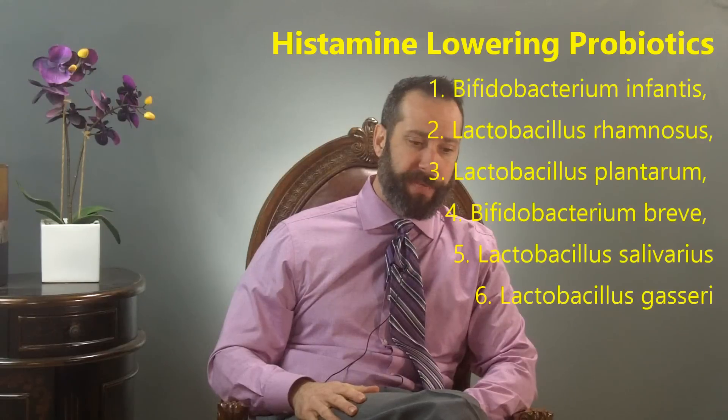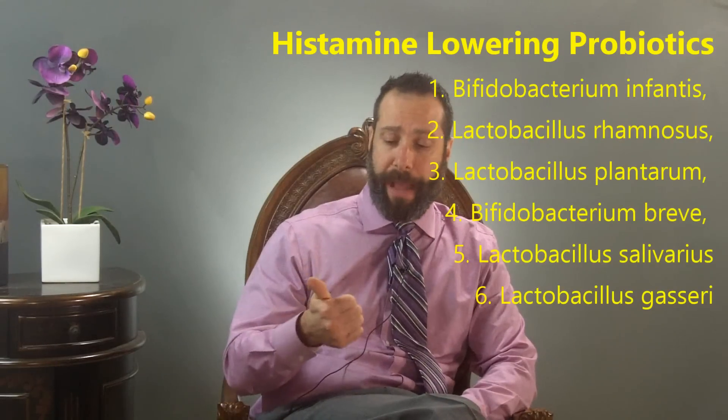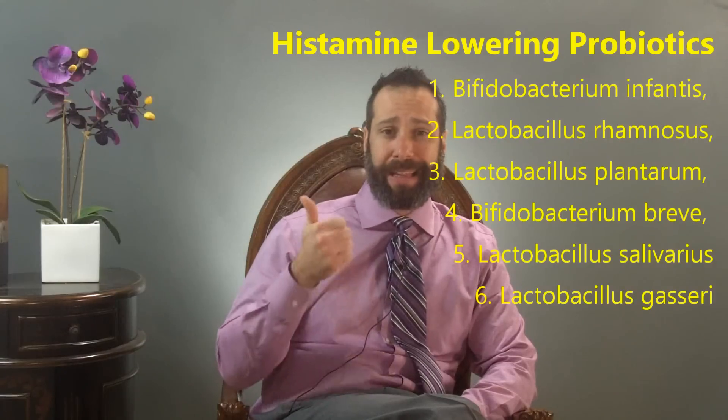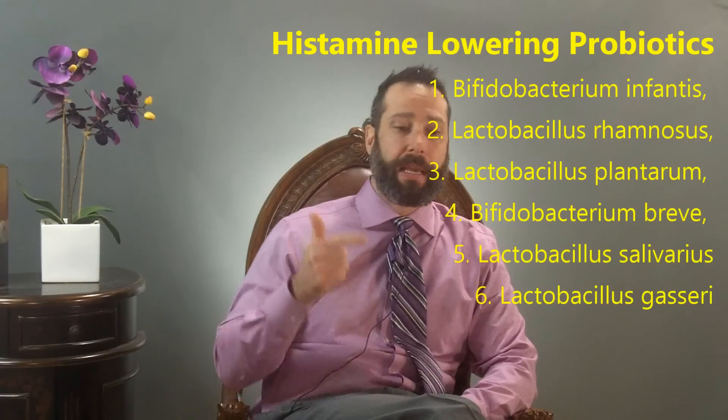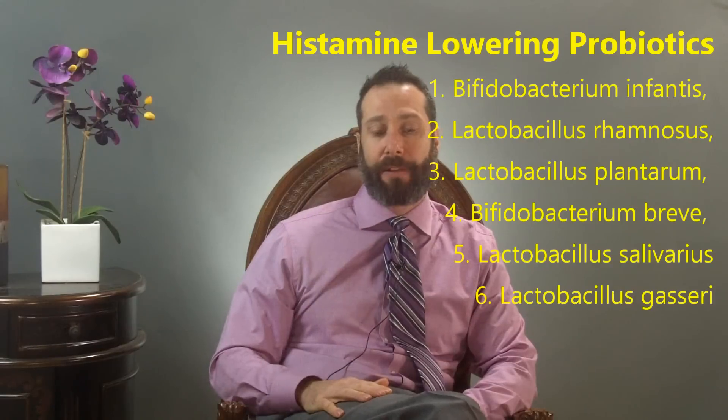In the early stages, it's a good idea to consider histamine-lowering probiotic strains. Examples include Bifidobacterium infantis, Lactobacillus rhamnosus, Lactobacillus plantarum, Bifidobacterium breve, and Lactobacillus salivarius. These five strains are very important in terms of having a histamine-lowering effect on the gut.